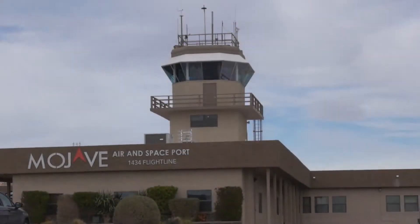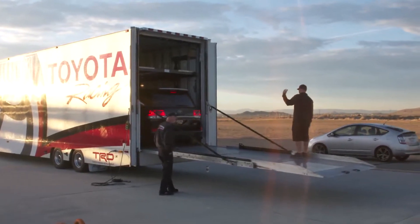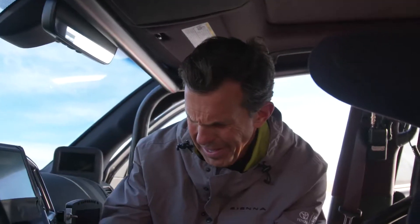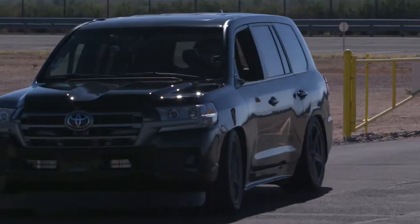Good morning. Welcome to Mojave Air and Spaceport. We're excited to have you out here — this is an active airport. You'll be crossing active runways and active taxiways. We have a two-and-a-half-mile-long paved runway. We'll use about a mile and a half of that for speed and a mile just to make sure we're safe for slowing down. We've got two drivers: Craig Stanton, our normal test driver, and we're expecting Carl Edwards to show up just momentarily. We're pretty confident we'll get up to some decent speed today.